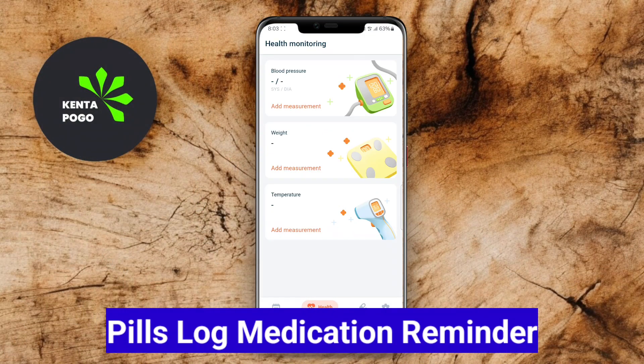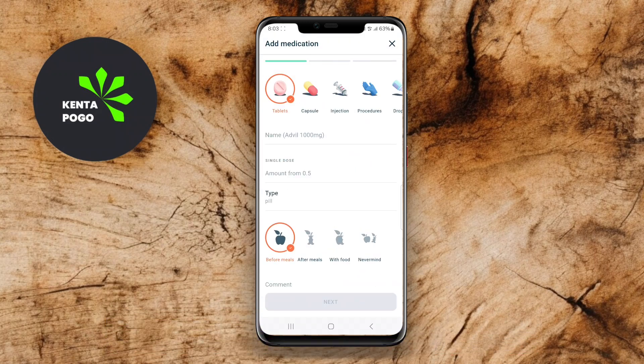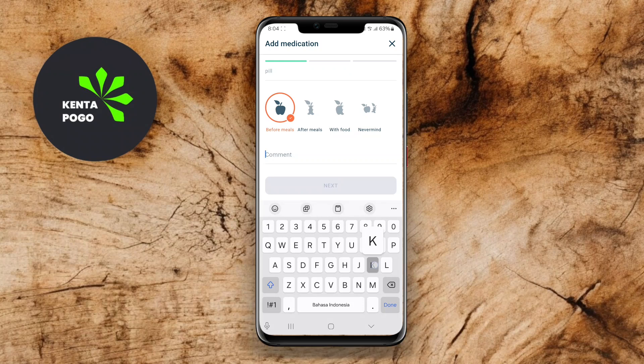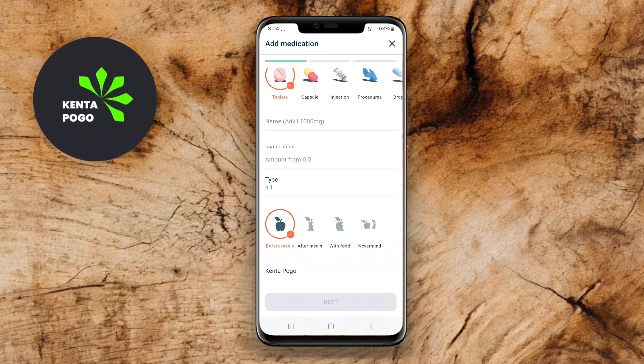Pills Log Medication Reminder is a specialized app designed to help users manage their medication schedules effectively. It allows you to input your medication details, including dosage and timing, and sends reminders to ensure you take your pills on time. The app also features a log to track your medication intake, providing insights into your adherence.